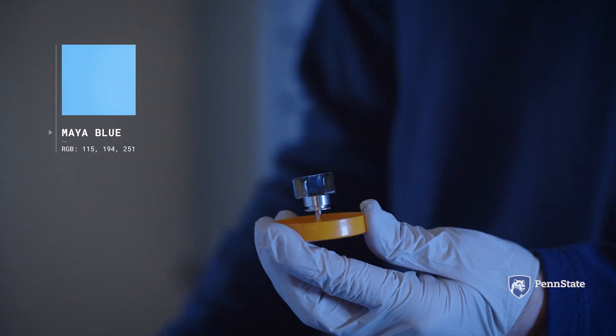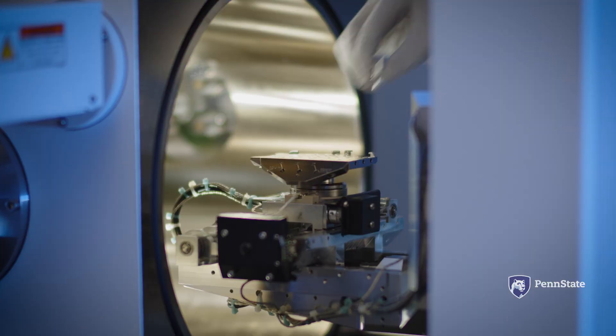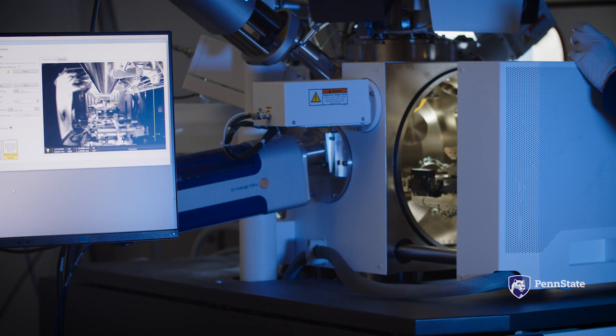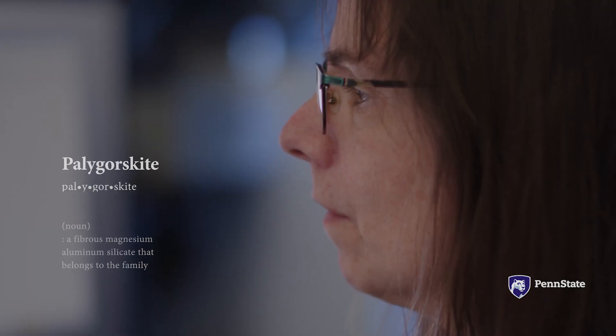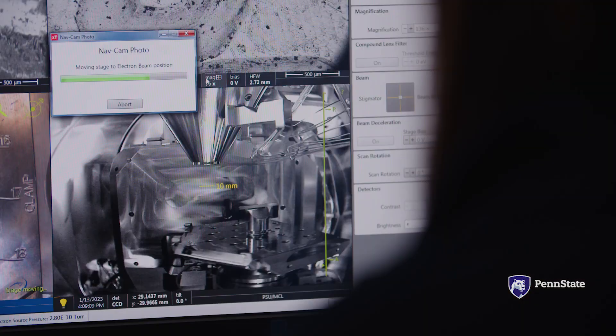Maya Blue — of all of the colors of the Maya artist palette — is the most significant. To make the pigment, you have to procure indigo dye, and then a really slimy clay that's called palygorskite. Palygorskite is positive proof that the pigment that was used is Maya Blue.